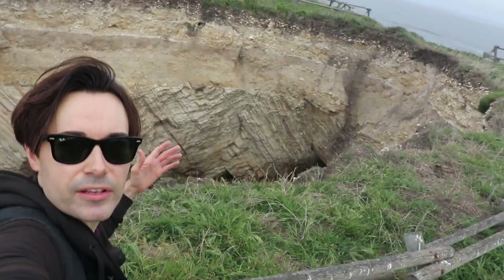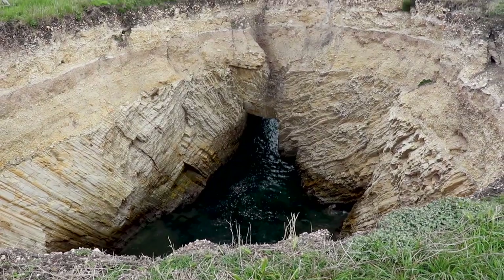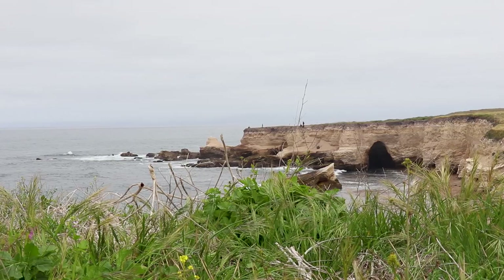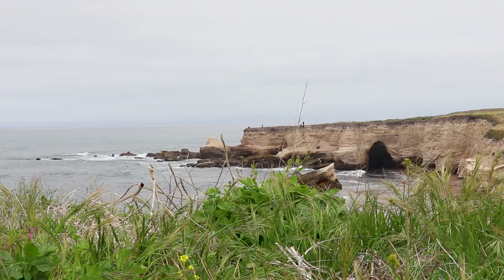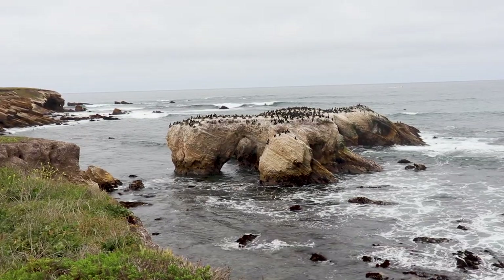Whoa, check it out. It's a huge sinkhole — it's actually a sea cave that collapsed. I totally see why Disney Studios chose this area to film in. It's got plenty of nooks and crannies and caves for a dragon to live in.